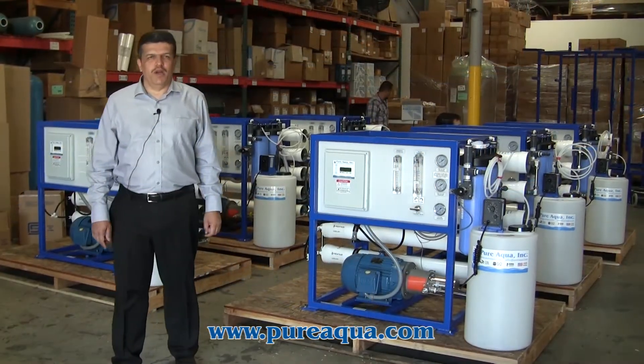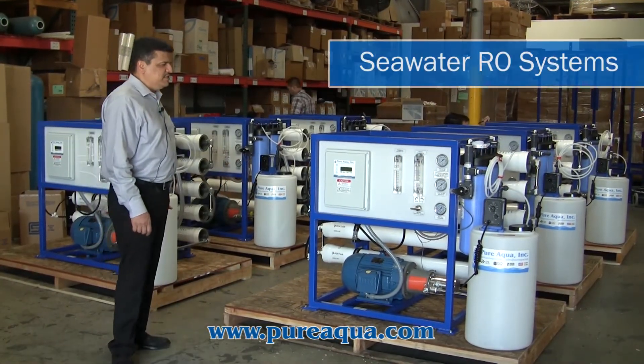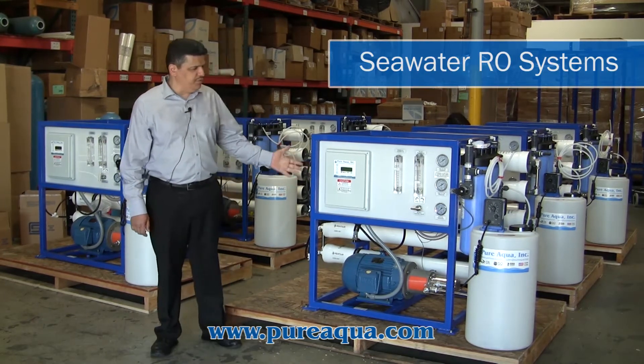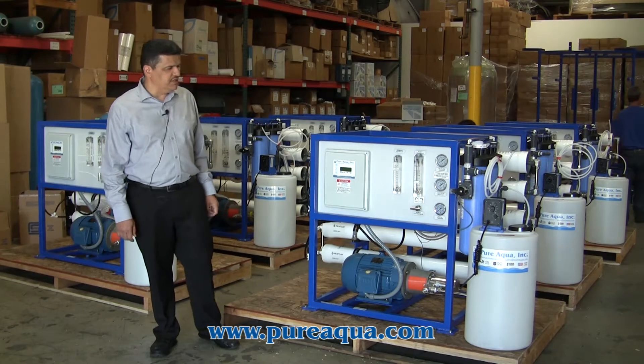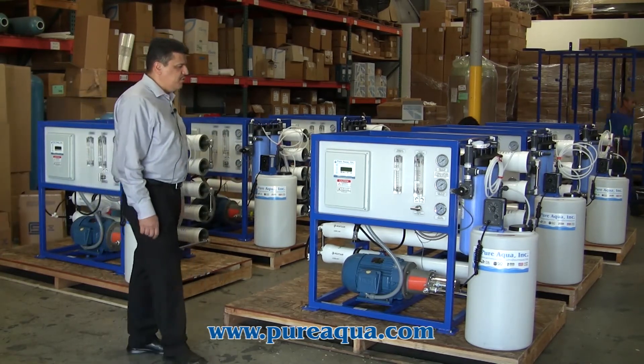We are at the headquarters of Pure Aqua in Santa Ana, California. As we see here, we have 8 systems of seawater reverse osmosis that are capable of treating salinity up to 36,000 ppm. The source of the water is the Pacific Ocean.